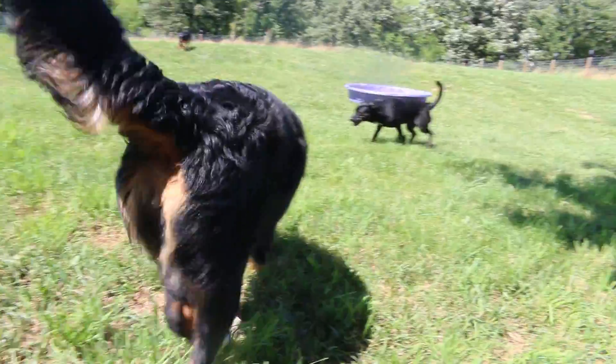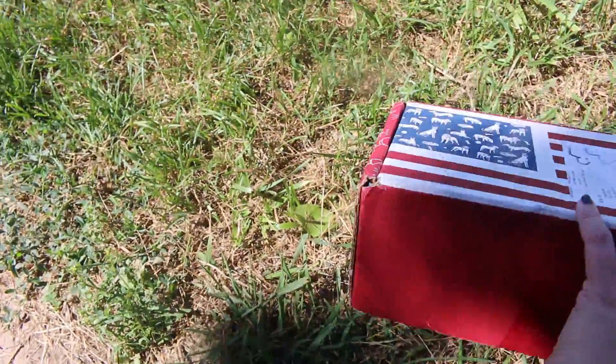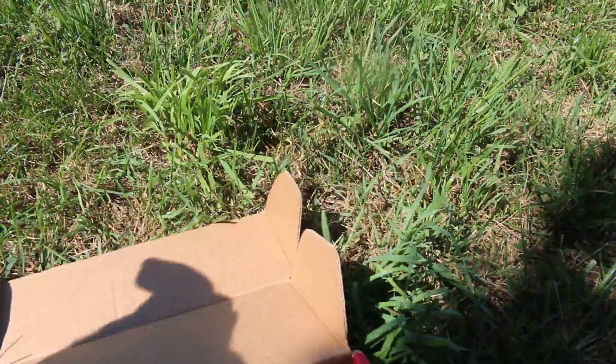Hello, this is the July box this month and it looks like a flag, which is really fitting for Fourth of July. I thought I'd do the video outside again because my dog seemed to really enjoy that last time.